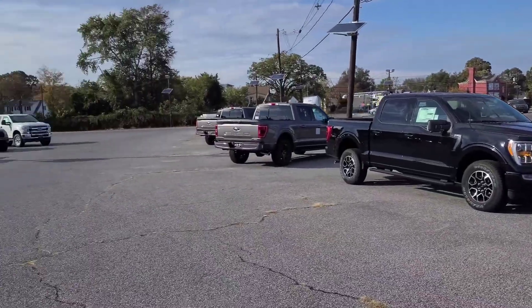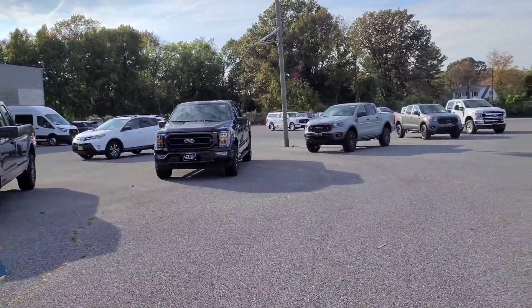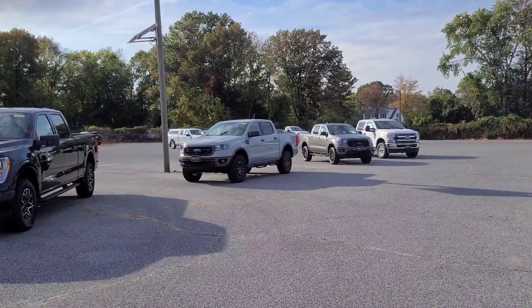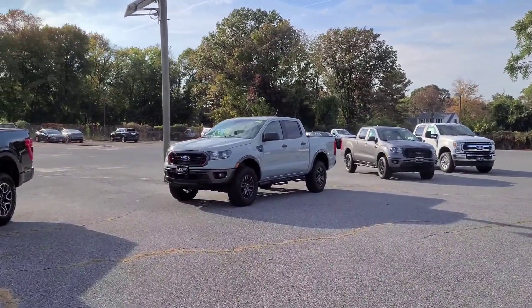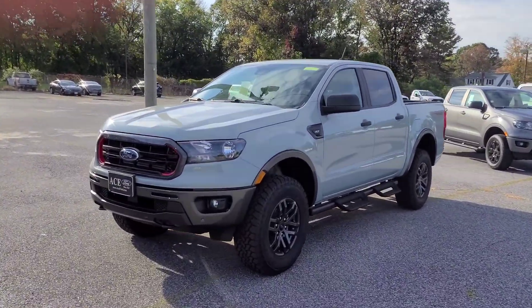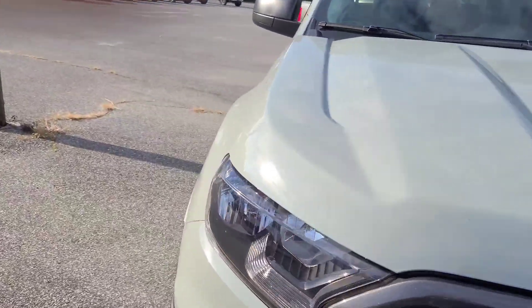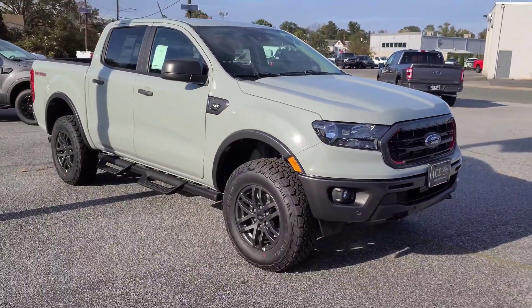We've got a lot of trucks here. I think the coolest truck they have is this Ranger — the color is like Moonglow, it's a gray. I don't know what they call this color exactly, but it's a cool looking truck. Don't need all the four-wheel drive garbage on it though. It's got red accents — it's a cool truck.